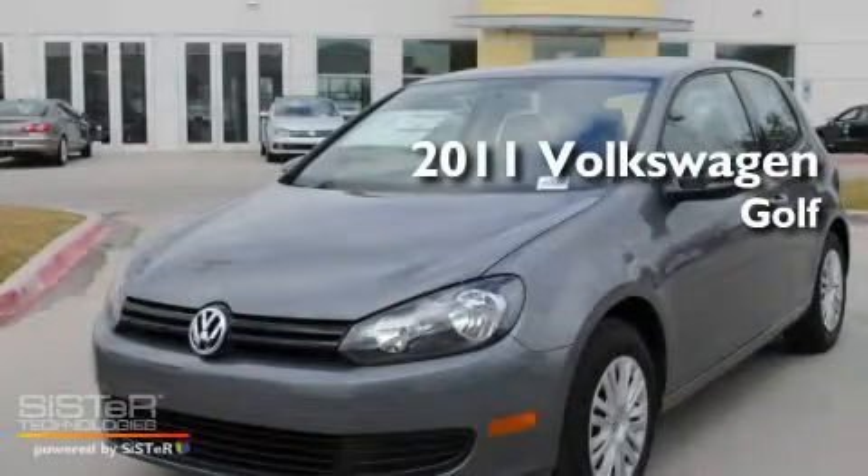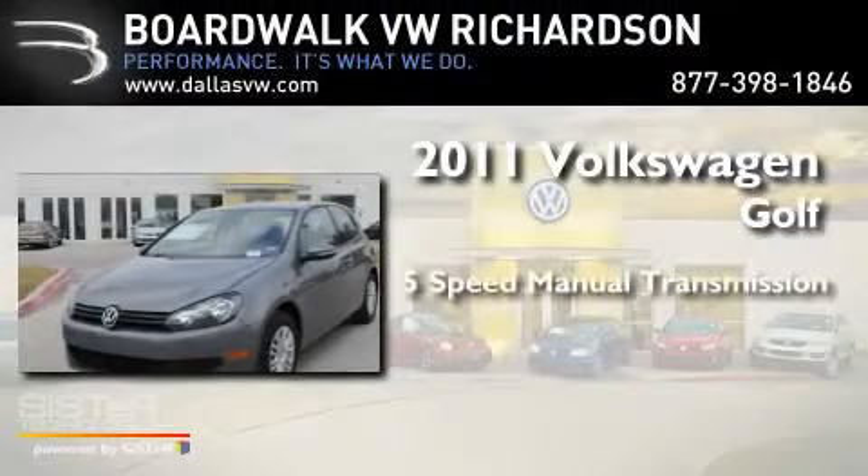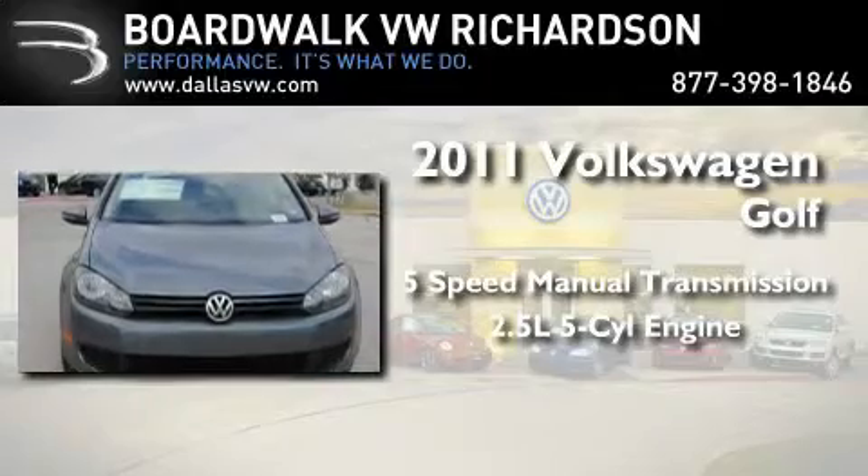This is a brand new 2011 Volkswagen Golf. This compact has a 5-speed manual transmission and a 2.5-liter inline 5-cylinder engine.